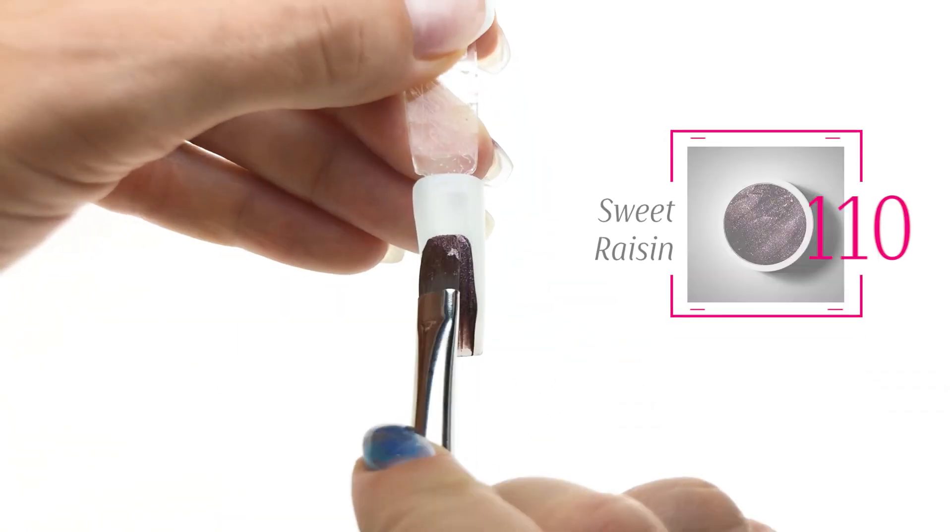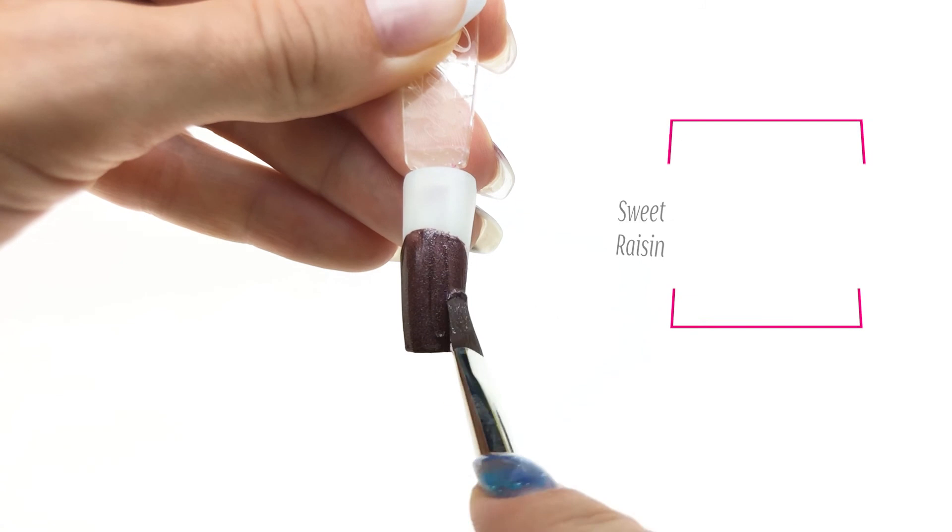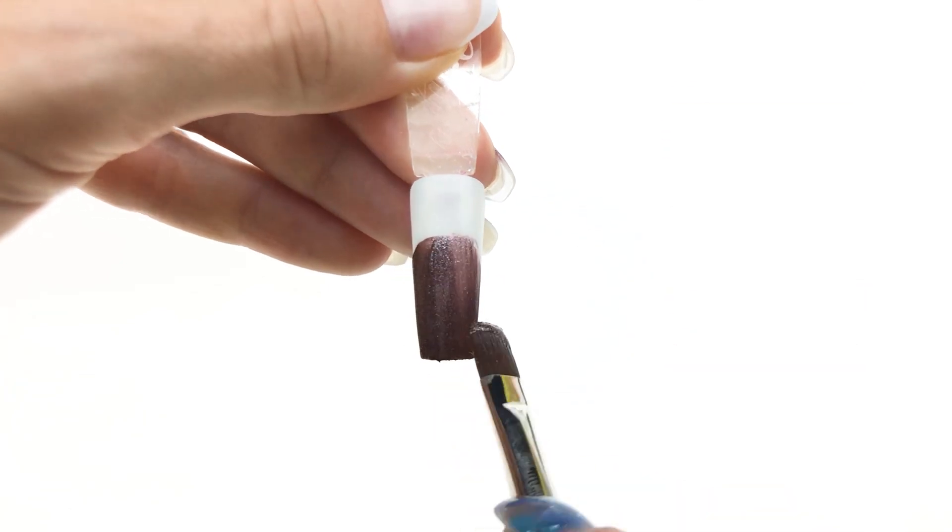Next beautiful shimmer color is something like plum and brown — I would say it's a chocolate plum.